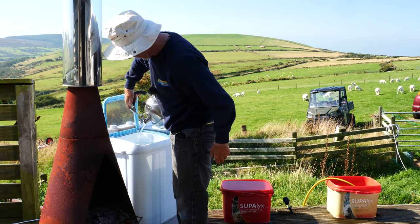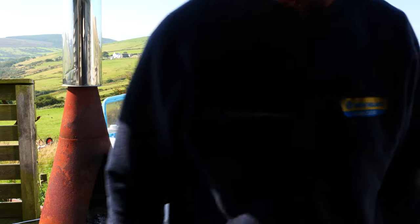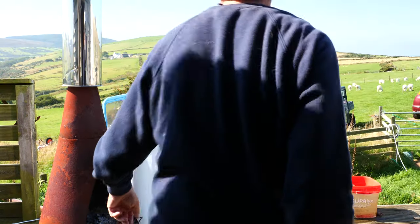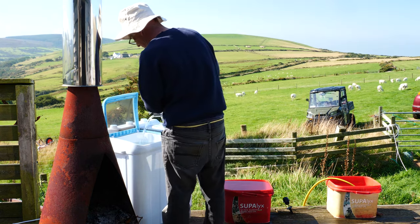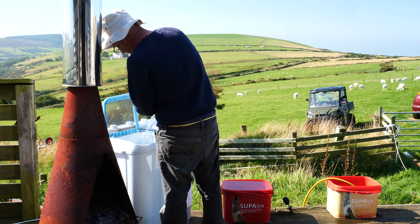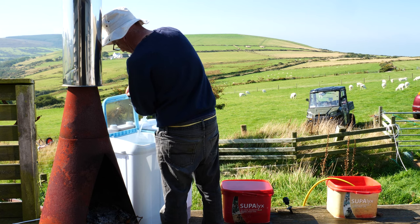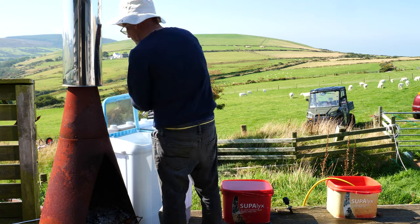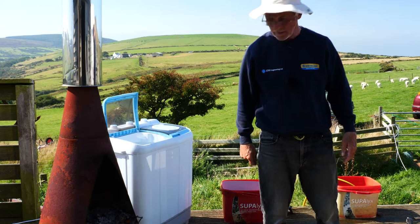It's an old-fashioned twin tub. I went to Currys and said could you get me a twin tub and they looked at me as if I'd fell off a tree. So I had to fall back on eBay, I'm afraid. 150 quid delivered. My trouble is I've got to use my generator because it's only 240 volts, but hey ho, I suppose there's worse than that about, isn't there.